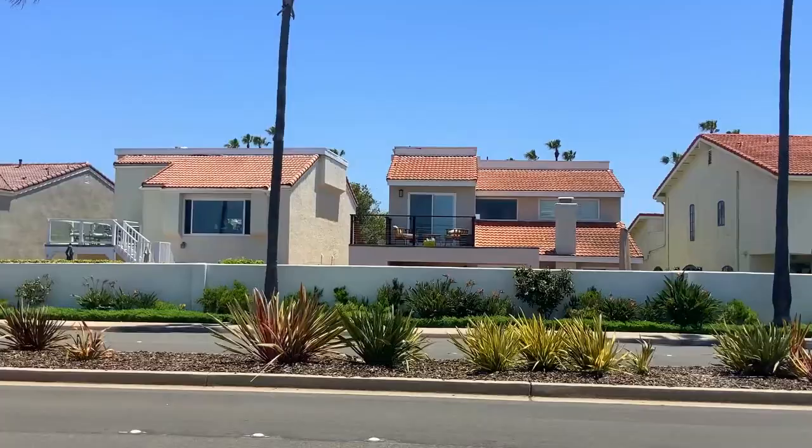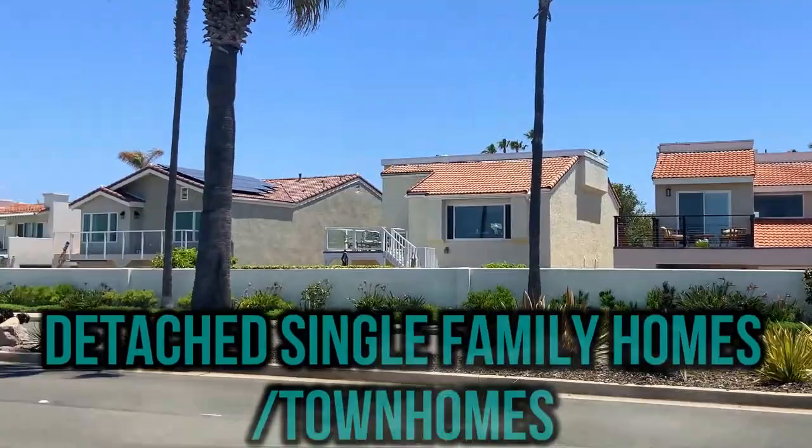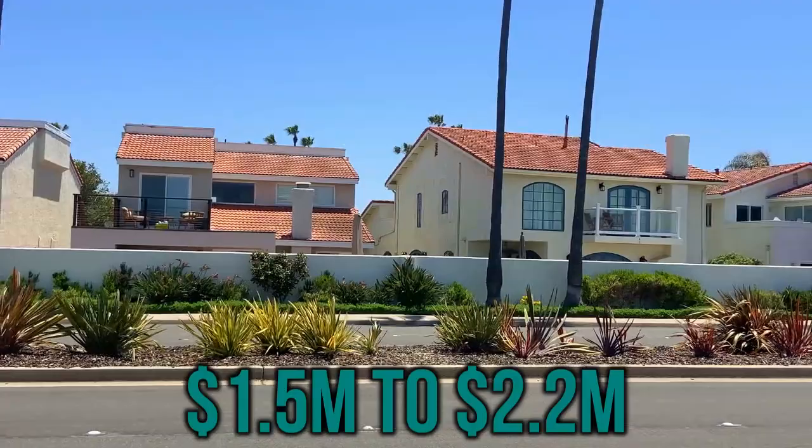This is Trinidad Village, which has mostly detached single-family homes — not on the water, but very nice. You're going to find these running between about $1.5 to $2.2 million.